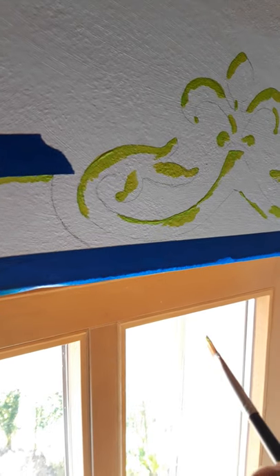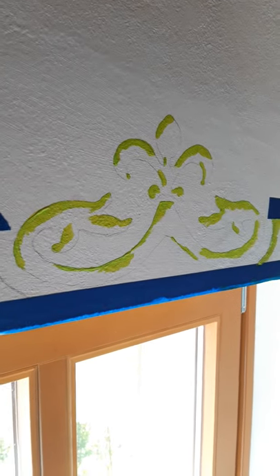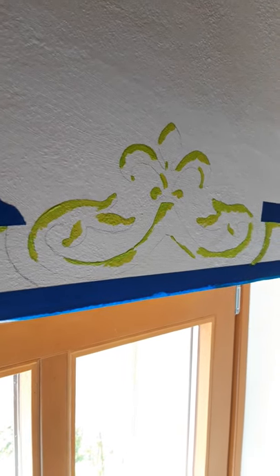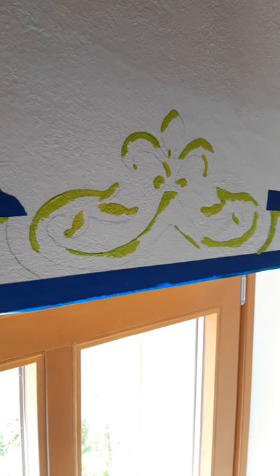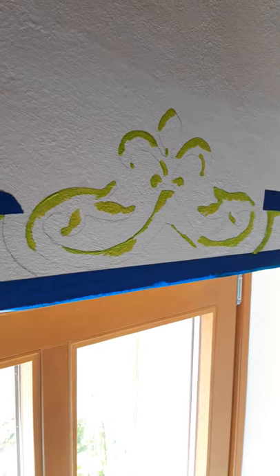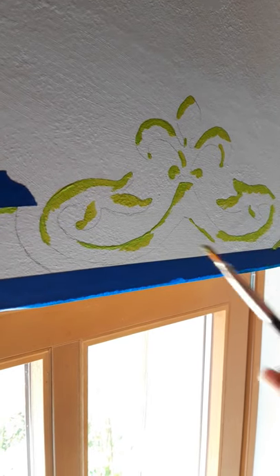So here we go. This is Kelly Borsheim at BorsheimArts.com — murals, stone carving, paintings, drawings, pastels — and I wrote a book about street painting. You can get it on Amazon; it's called My Life as a Street Painter in Florence, Italy. Thanks for watching. Keep painting.